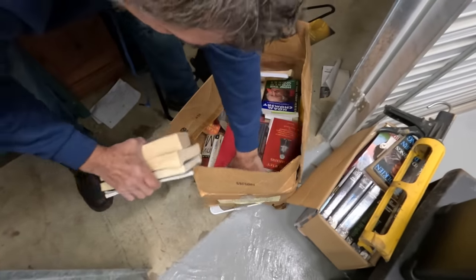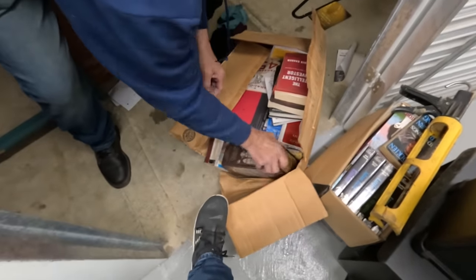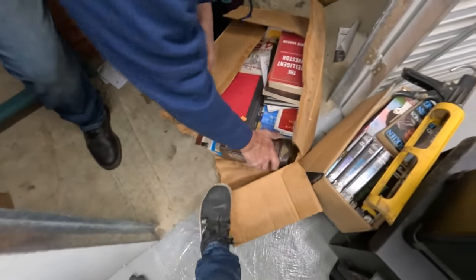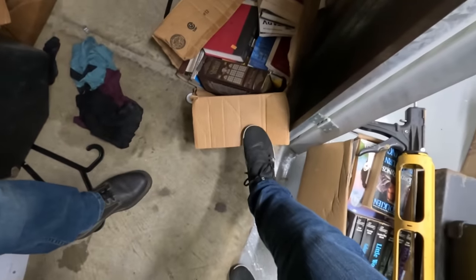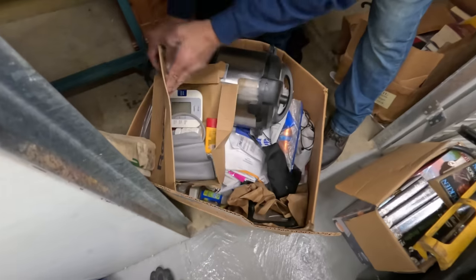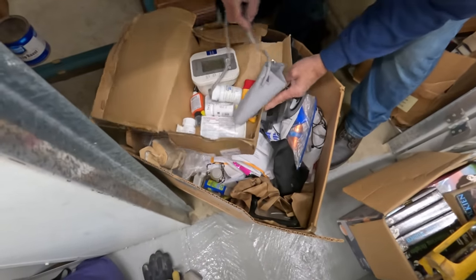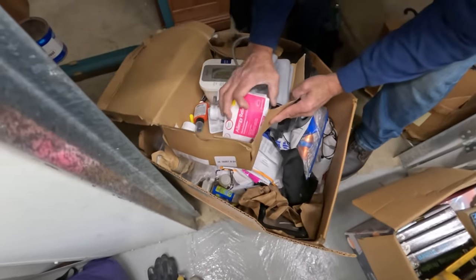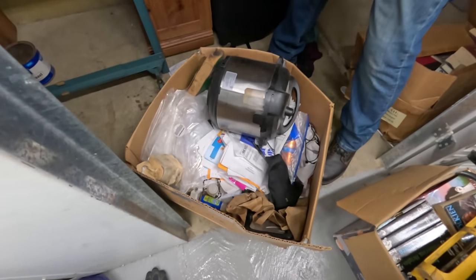It looks like they got wet on the bottom — these might not be any good. Yeah, those are no good. That's sad. Like a Charles Dickens — yeah, five novels.